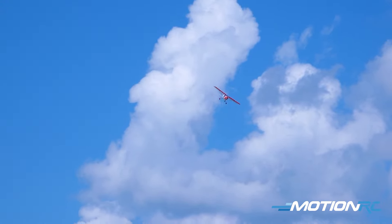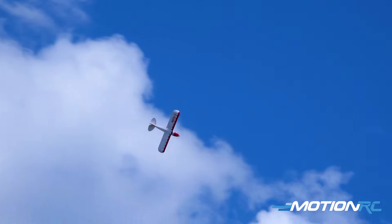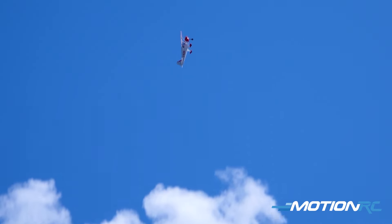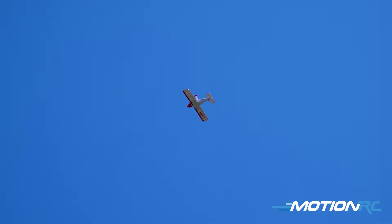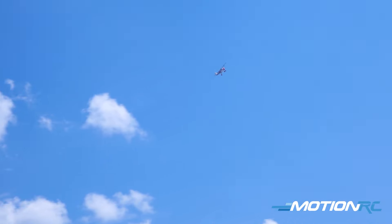I'm getting eight to ten minute flight times on it too. The ugliest four-point roll ever. That's a nice loop though. We'll turn that into a reverse Cuban — an ugly one.